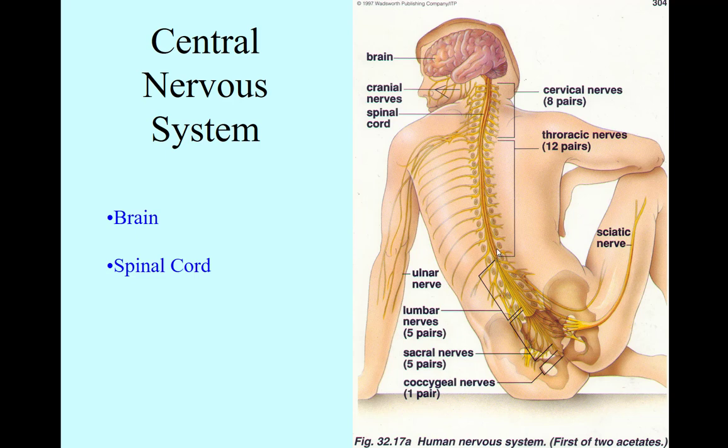One thing people don't really understand is the vertebra — the spinal cord sort of ends way up here in what you would call the upper lower back, and then it turns into these tail-like structures that come down.